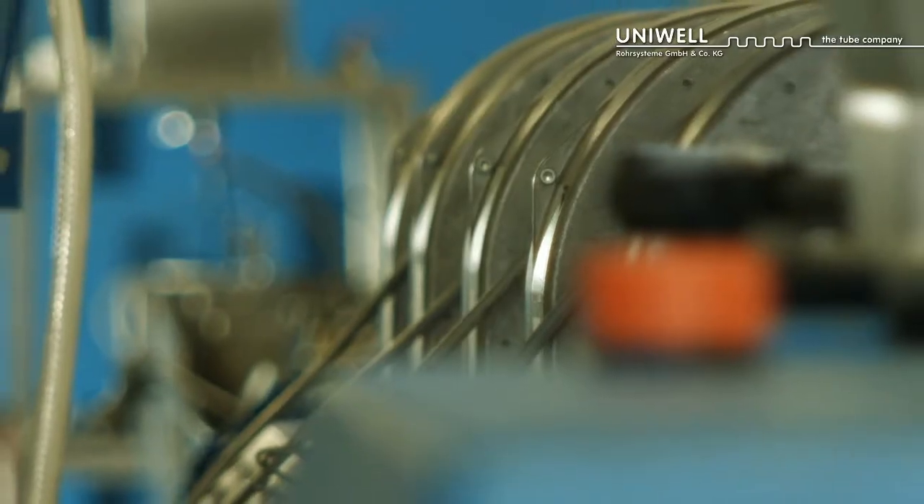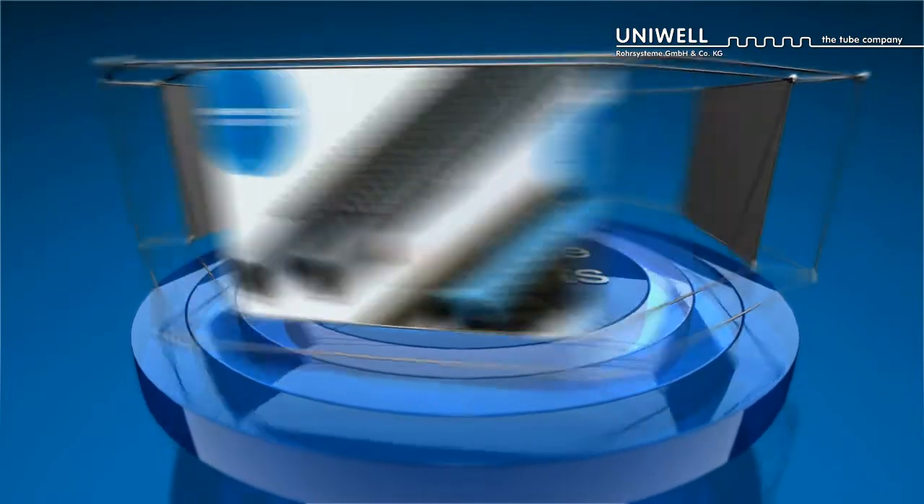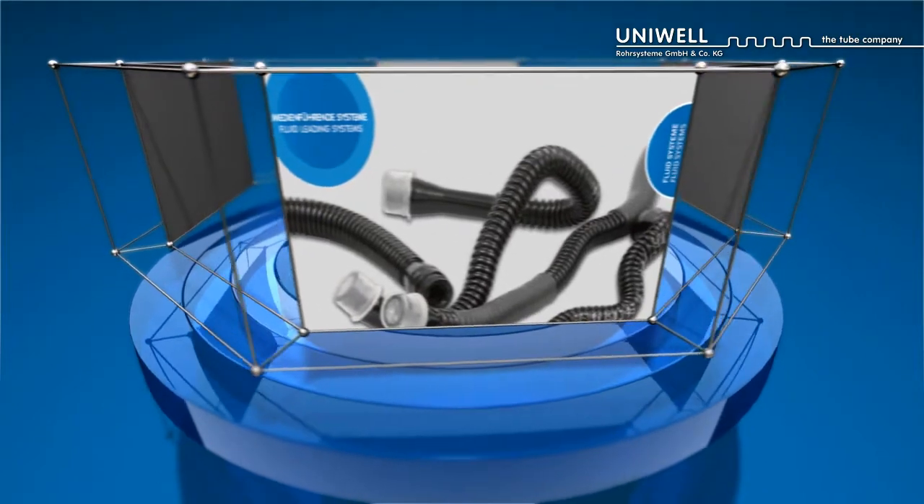Areas of application in the automotive industry include fuel pipes, air piping systems, hydraulic clutch line systems, and brake vacuum pipes.